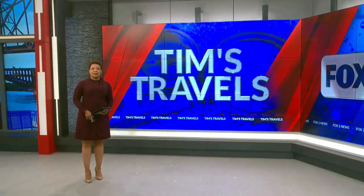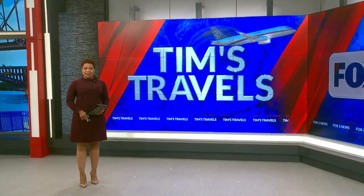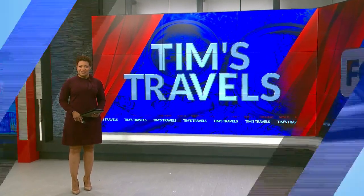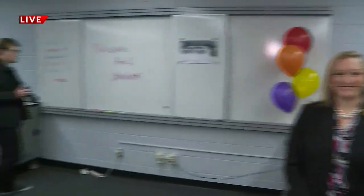Have you ever wondered what $50,000 could do for a high school classroom? Timmy Zell is in South County with the big reveal for a classroom makeover. Thanks to Office Essentials, one classroom received a $50,000 makeover right here at Bayless High School. Here's what it used to look like — this is Mrs. Tiffany Maloney's room. And now, ready for the big reveal? Take a look at it now.